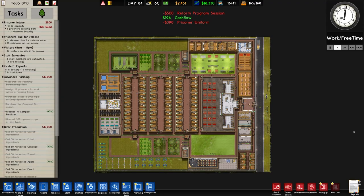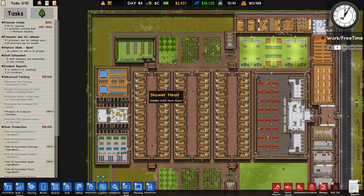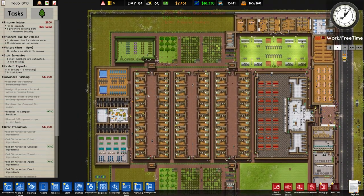Welcome back once again to Prison Architect where in the previous episode it was a fairly chill one but we managed to get a lot of things sorted out, moved, fixed and improved overall.